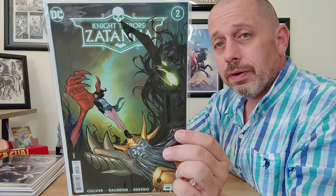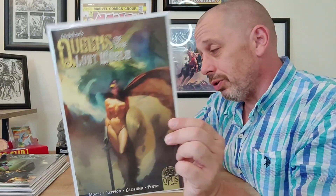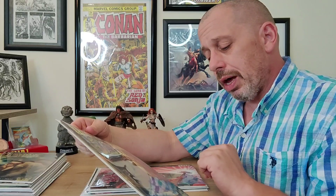We also picked up Queens of the Lost World — giving this another shot. The first issue was okay, not great. We'll see what happens with issue number two. Son Julian has his own series, and then we have the alternate cover.